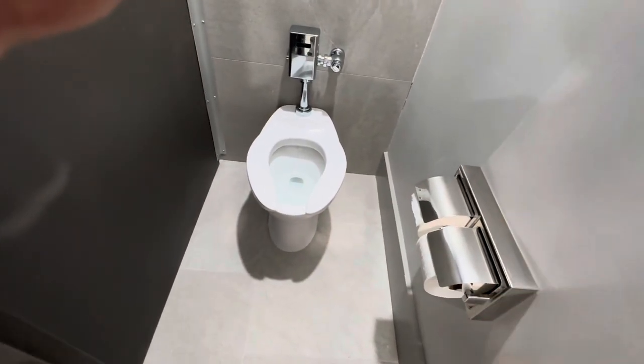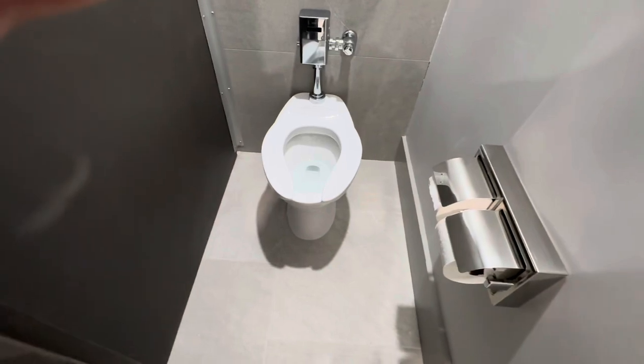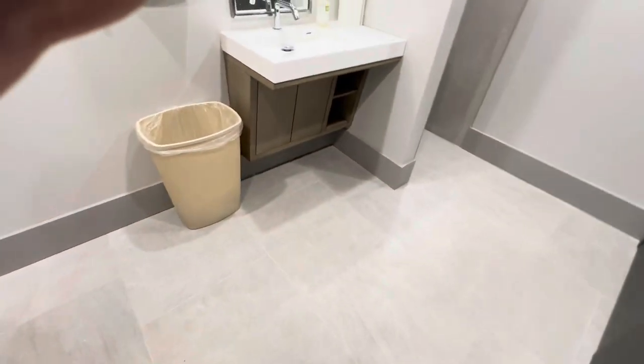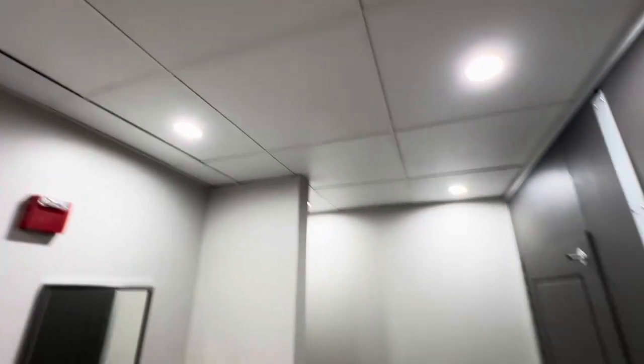No more of those giant rolls of toilet paper — you know, they're like three feet wide and you have to stick your hand in there. Now we just have a regular one. Ceiling's all done. Yeah, just little punch items.